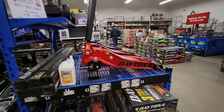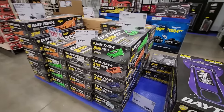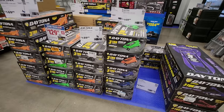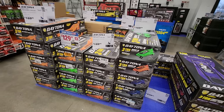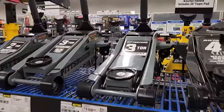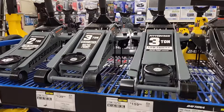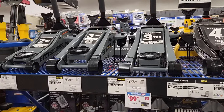First up, they got the Daytona three-ton low profile professional floor jack with rapid pump, and they got this in multiple different colors. They got them stacked up ready to sell. These are going in at $129.99. If you're looking for something a little bit cheaper, they do have the Pittsburgh three-ton low profile, usually $159, but for the parking lot sale they'll be $99.99.